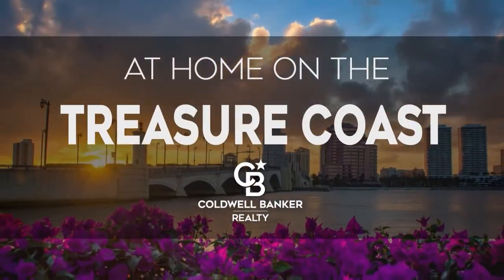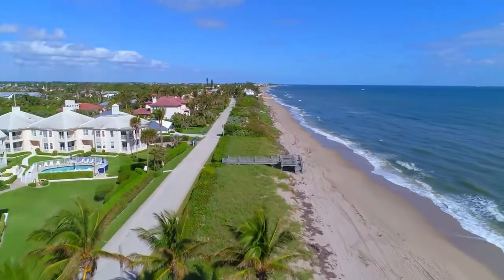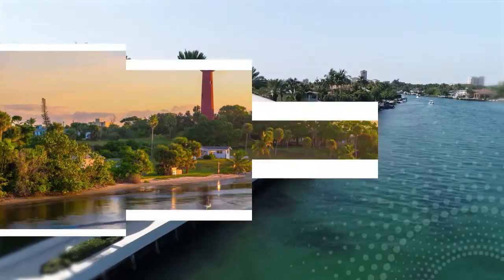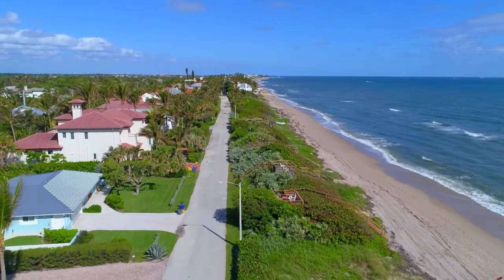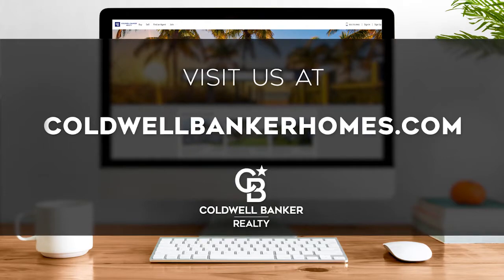The following program is sponsored by Coldwell Banker Realty. Welcome to At Home on the Treasure Coast. Today we're taking you on an exclusive tour of beautiful properties throughout the region. The Treasure Coast is an amazing place to call home, with a storied history and stunning beaches from Port St. Lucie down to beautiful Boca Raton. Enjoy breathtaking natural scenery, seaside recreation, exquisite shopping, and fine dining. Every Sunday at 9 a.m., we invite you to view a selection of homes available for sale. Visit us online at coldwellbankerhomes.com. Are you ready for your tour of incredible properties? Let's get started.